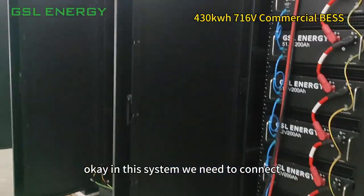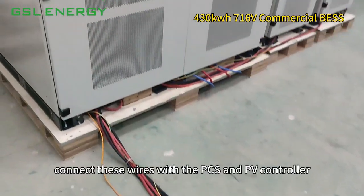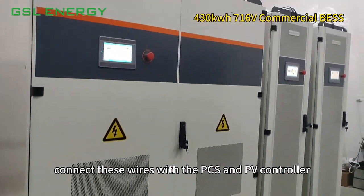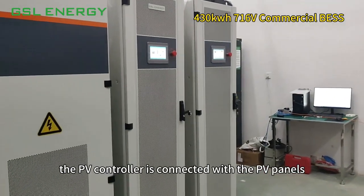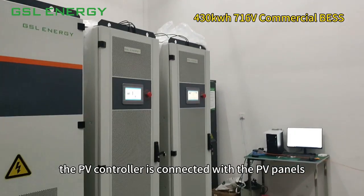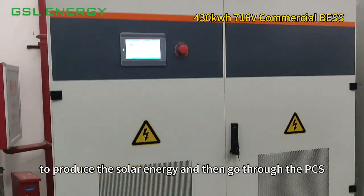In this system, we need to connect with this wiring. Connect these wires with the PCS and the PV controller. The PV controller is connected with the PV panels to produce solar energy, which then goes through the PCS.